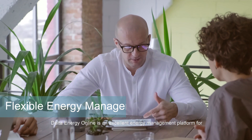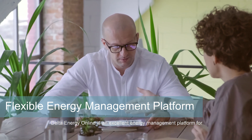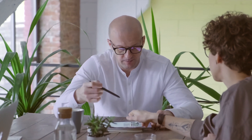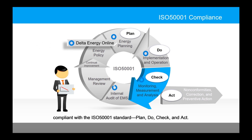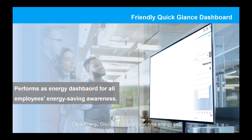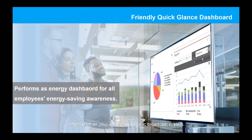Delta Energy Online is an excellent energy management platform for monitoring energy use at worldwide operation sites. It provides a handy evaluation tool to assist the enterprise in becoming compliant with the ISO 50001 standard — Plan, Do, Check, and Act. Delta Energy Online can display real-time energy use information on your enterprise's public broadcast system.